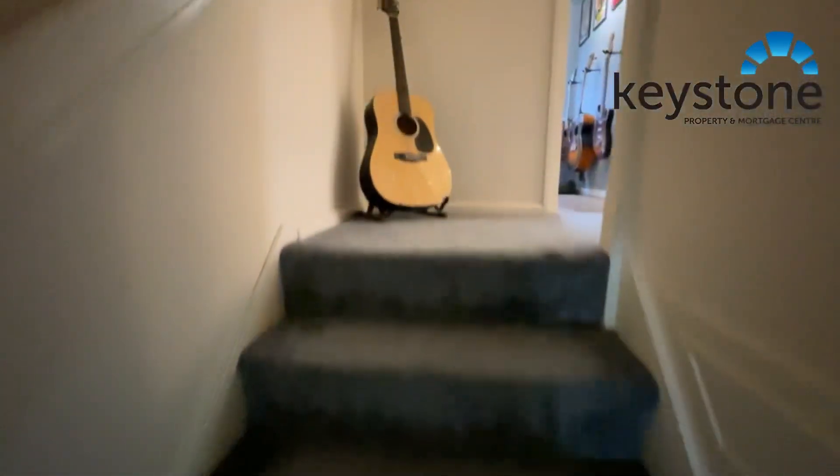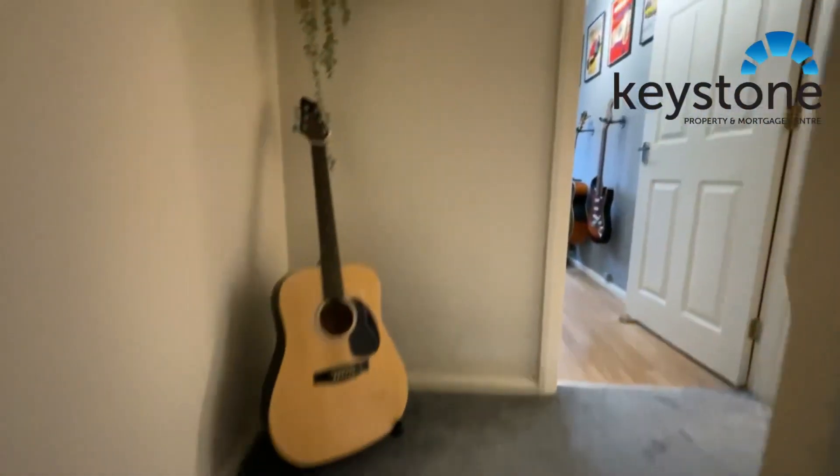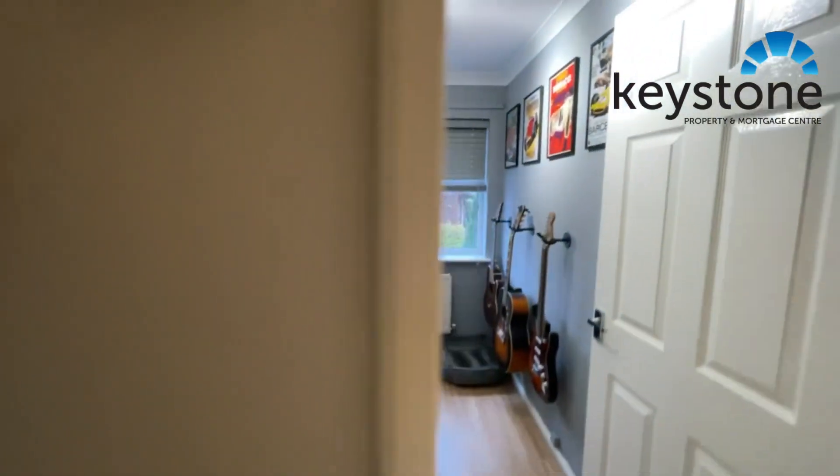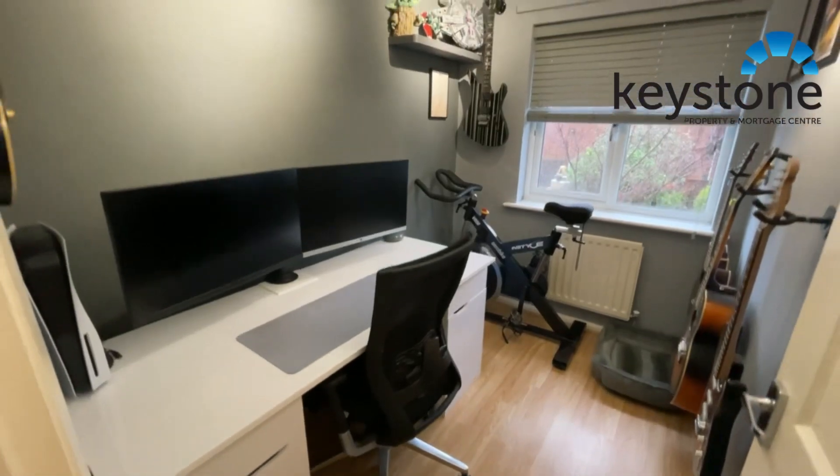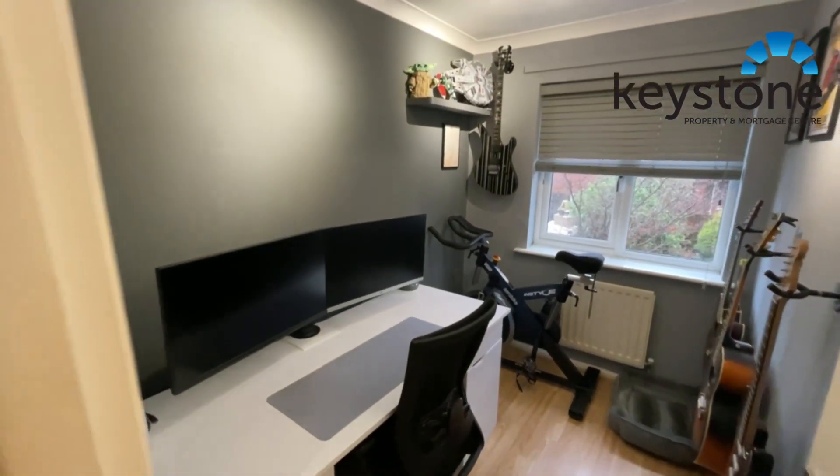As we come upstairs, straight ahead of us we've got the third bedroom, currently being used as an office as you can see, and then the second bedroom.